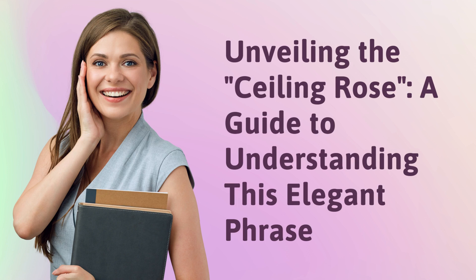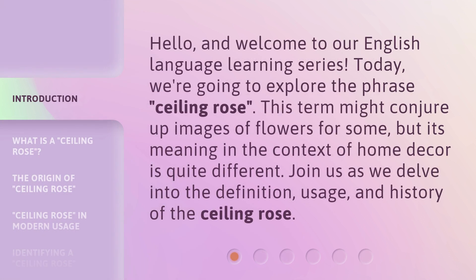Unveiling the Ceiling Rose — a guide to understanding this elegant phrase. Hello, and welcome to our English language learning series. Today, we're going to explore the phrase Ceiling Rose. This term might conjure up images of flowers for some, but its meaning in the context of home decor is quite different. Join us as we delve into the definition, usage, and history of the ceiling rose.